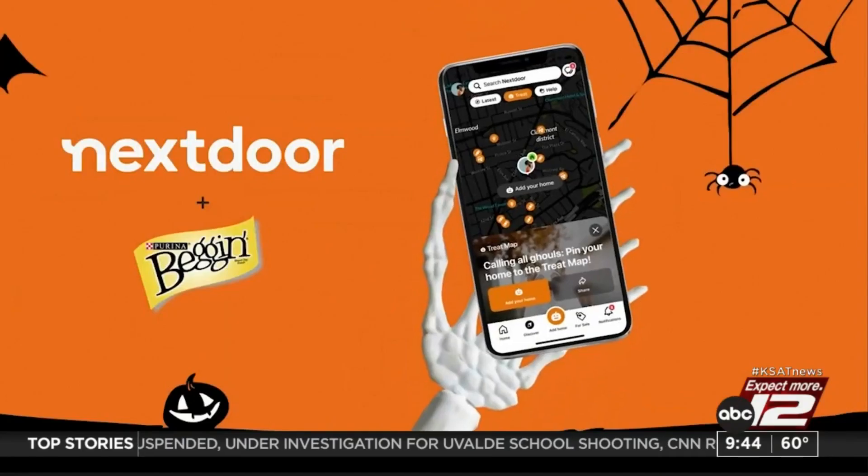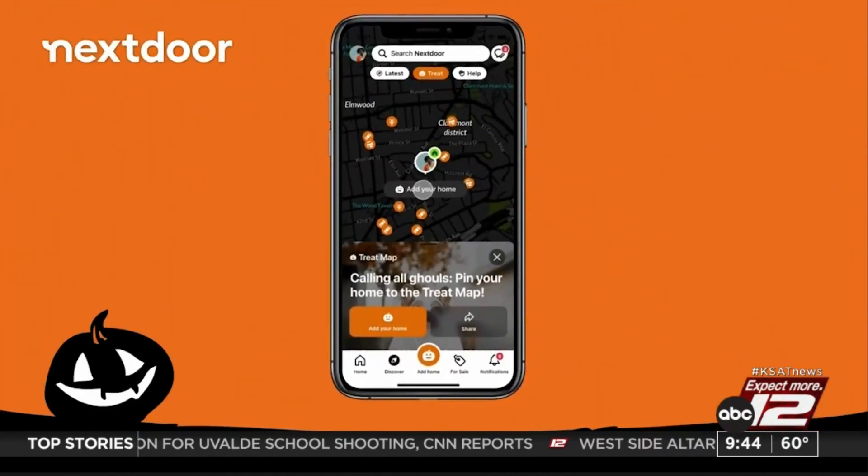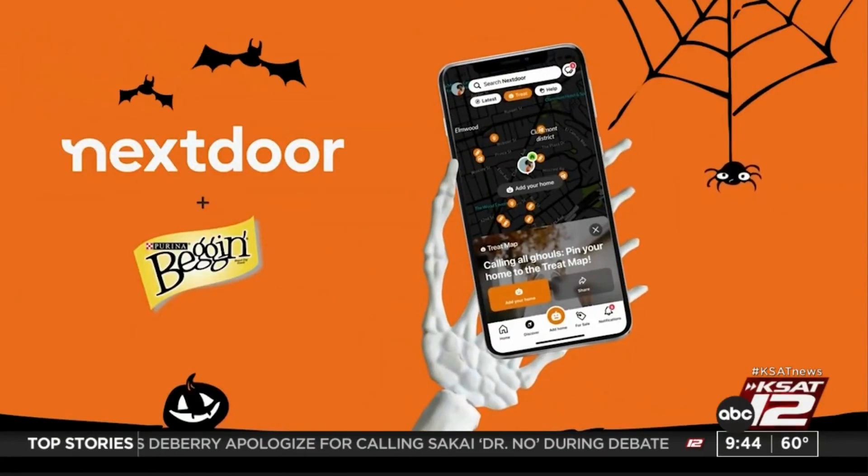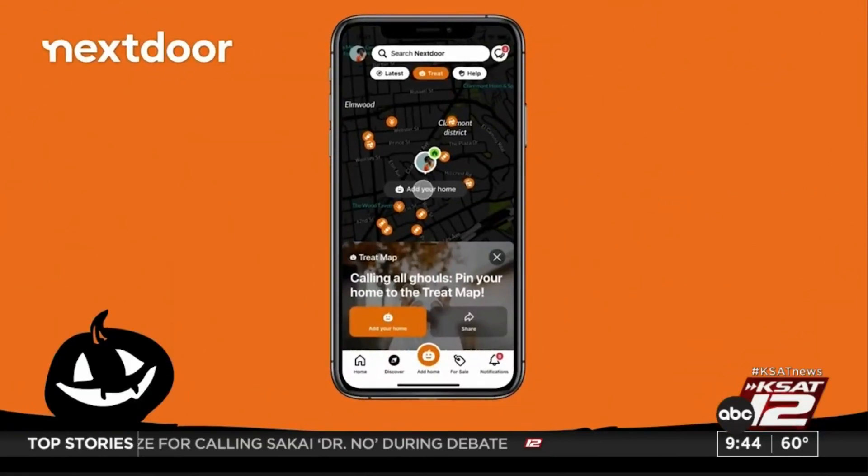Treat Map is Next Door's annual interactive Halloween map that lets neighbors share how they're celebrating Halloween. It's our 10th anniversary, so we have a bunch of new things in the experience. This year we've partnered with Beggin' from Purina, and on the map you can show if you're handing out dog-friendly treats to other neighbors. 75% of neighbors on Next Door have pets and everyone loves their pups.